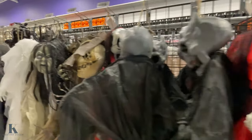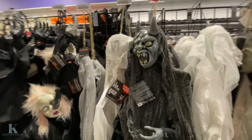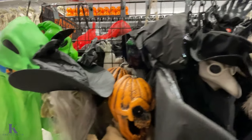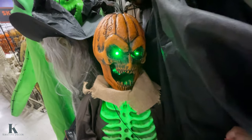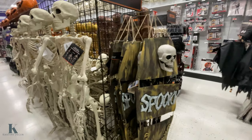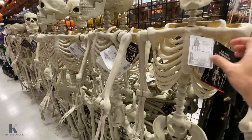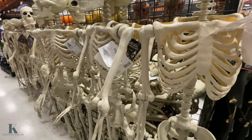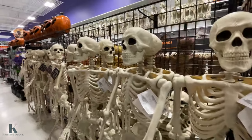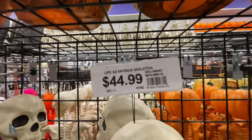Those are $50 for those dolls. You have these that you hang on your porch — looks like these are $15, $17, different ones that they have. Some skellies. I'm not seeing a price on here. Let's go down — they're $44.99.